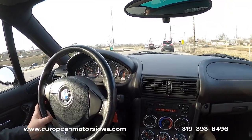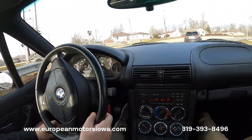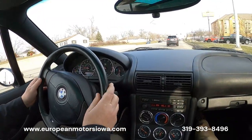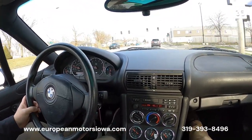Does everything it should — ready to either be collected or driven and enjoyed. This is going nowhere but up in value in the upcoming years; they didn't make a ton of these. This is a great color combination and a great story with mature ownership and no track use, just lovingly cared for and enjoyed by BMW enthusiasts.